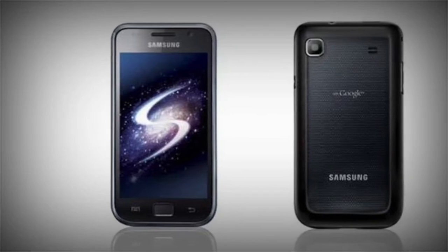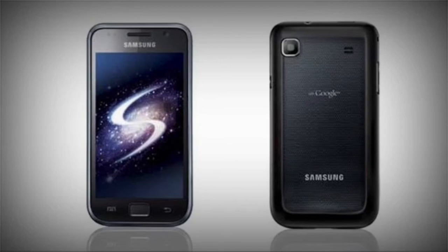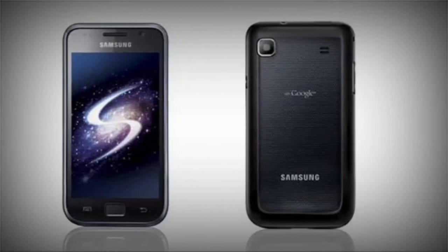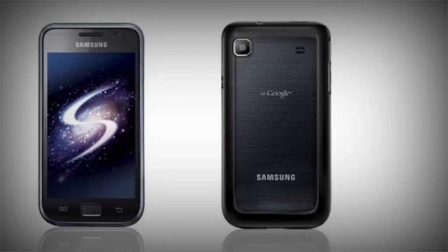It all starts in 2010 with the original Samsung Galaxy S, the first Android smartphone with an AMOLED display. Samsung continued to perfect its displays, which grew larger in size, pixels, and refresh rate down the line.